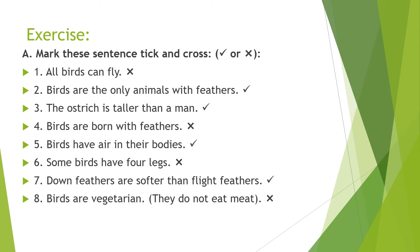Number three: the ostrich is taller than a man — tick. Number four: birds are born with feathers — cross.